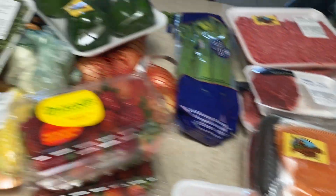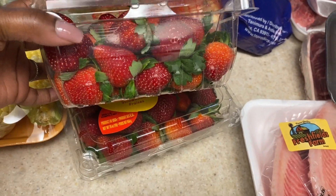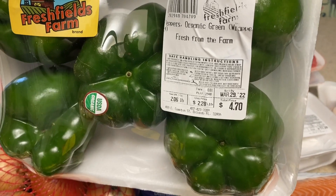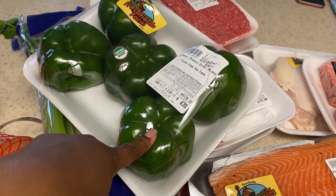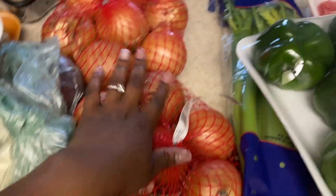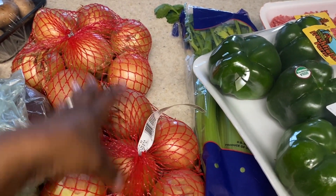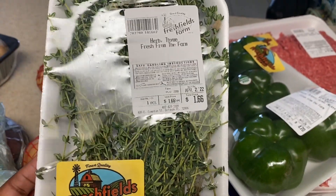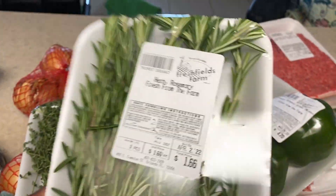That's everything from the meat side. Over on the fresh produce side, he got a bag of celery, strawberries — two for four dollars, a five-pack of green peppers for $4.70. For comparison, at Walmart each green pepper is about a dollar, so it's comparable. We got two bags of onions, two for $4.44 — we go through a lot of onions.